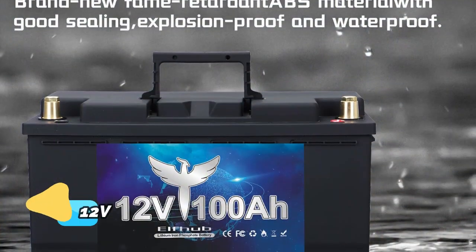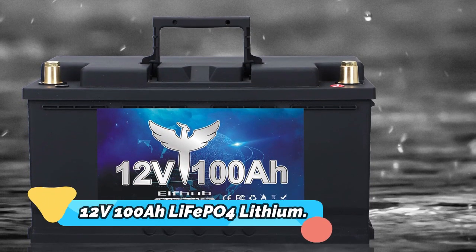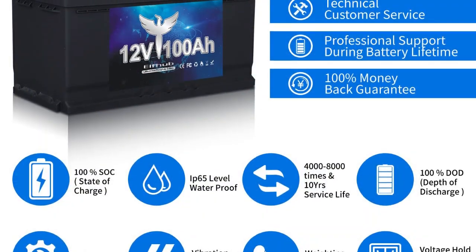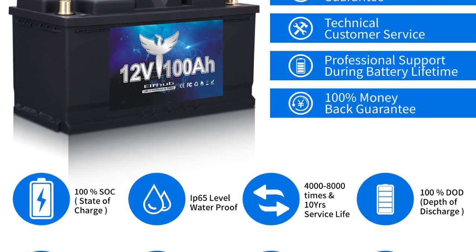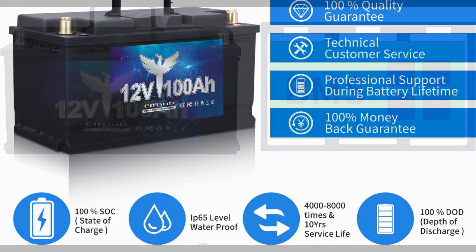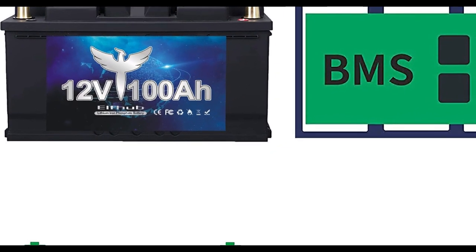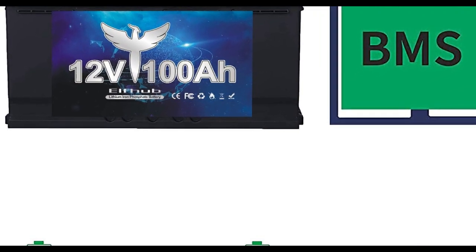Product number 4: 12V 100Ah LiFePO4 Lithium. This 12V 100Ah LiFePO4 Lithium Iron Phosphate battery features an upgraded BMS with 7,000 cycles, for RV, campers, golf cart, off-road, off-grid, solar, and wind applications. It is a revolutionary new product for those looking for a reliable and efficient power source, designed to be lightweight and durable, making it an ideal choice for those who need an easy-to-transport power solution.